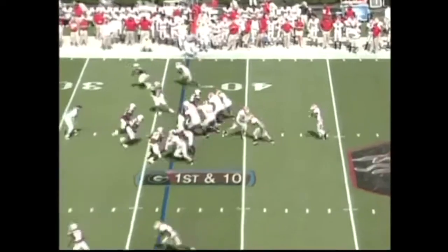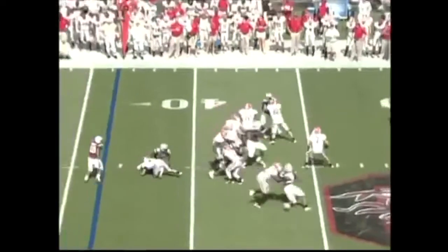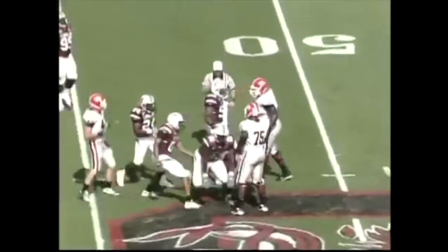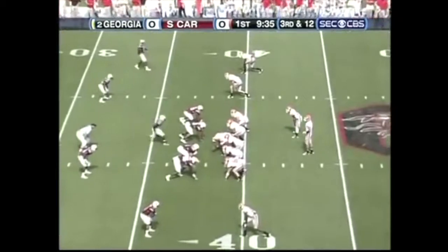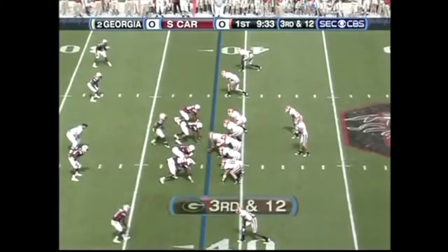Brandon Sutherland, one of the outstanding blocking backs in the league, will be out at least until Alabama. And there's the first sack of the ball game, and it's a big one. This malfunction is corrected.